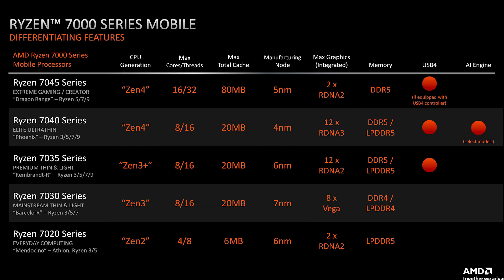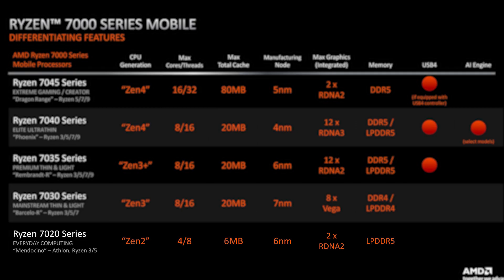Not only do you have to take care of how many cores, threads, and cache memory the processors of each series bring, but you also have to compare their integrated graphics. It is not like the Zen 2 based 7000 series brings older iGPUs — it is actually the opposite. The 7030 series is made on a bigger 7nm process node and brings Vega 8 as an iGPU, which is older than the RDNA 2 packed with the Zen 2 based 7020 series. Keep in mind that 8 Vega cores will be faster in gaming than just two RDNA 2 cores.